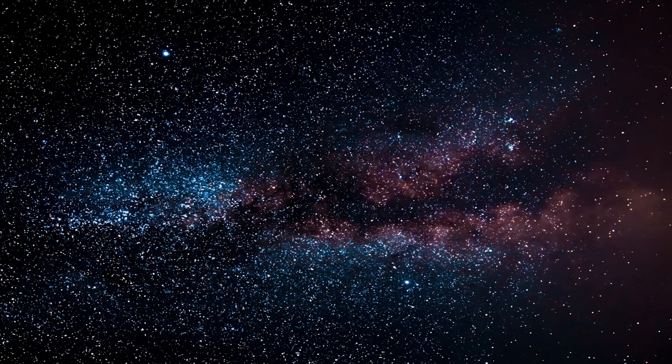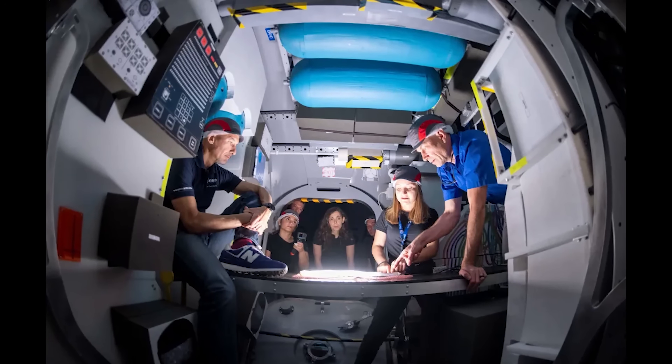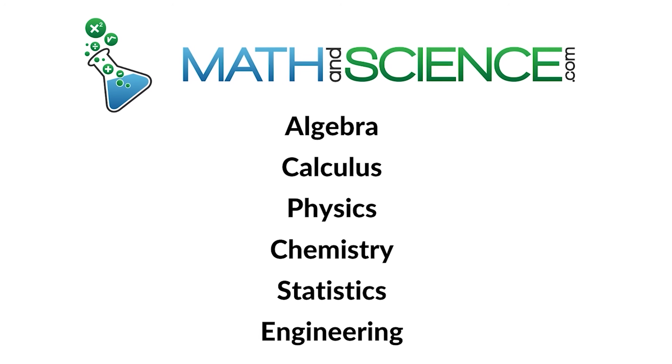The next time you look up at the night sky, remember that those twinkling stars aren't just beautiful — they're a reminder that we are just a tiny part of a vast and dynamic universe. And thanks to our ingenuity, determination, and grit, we're not just passive observers anymore — we're active participants ready to step up and protect our home if the need arises. Thanks for hanging out with me today. Please drop me a line — I always read every comment. Stay curious, and learn anything at mathandscience.com.